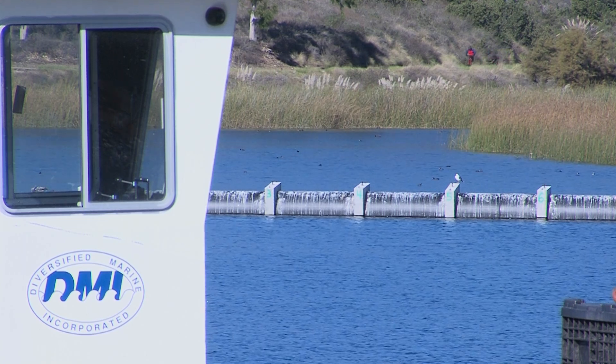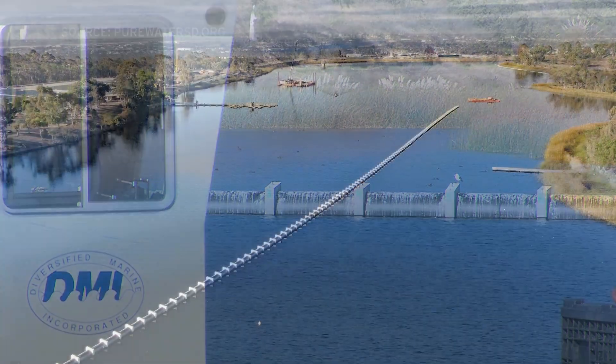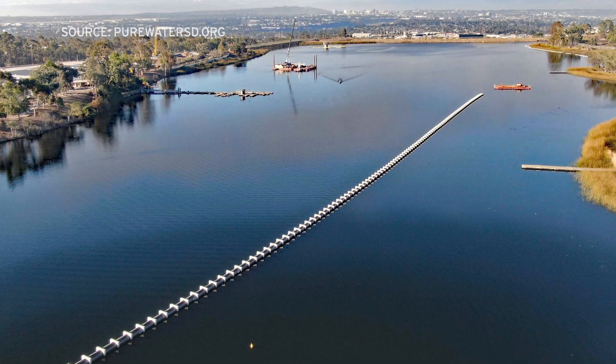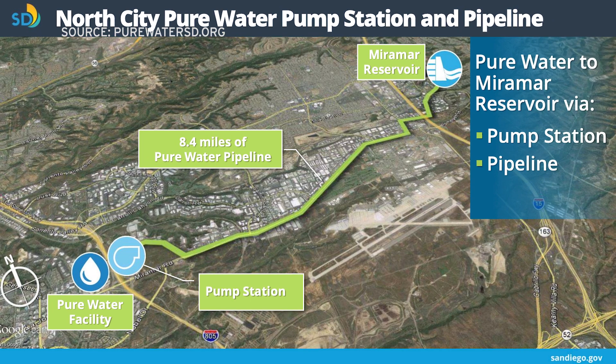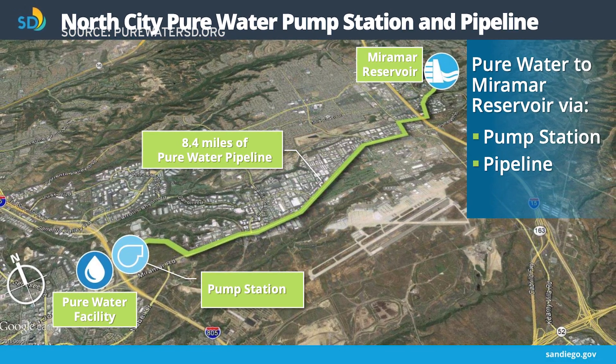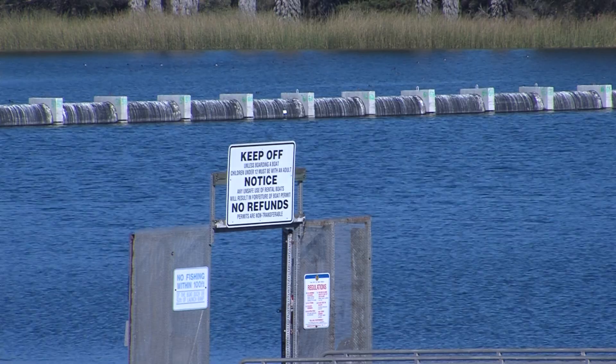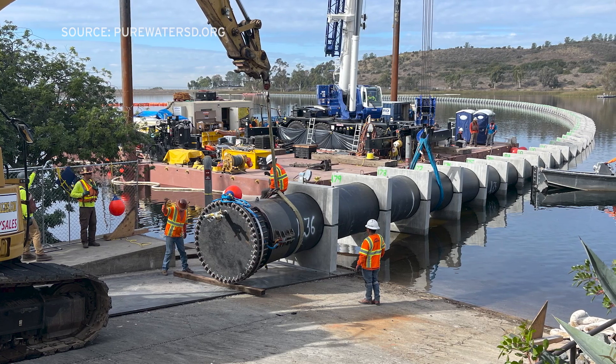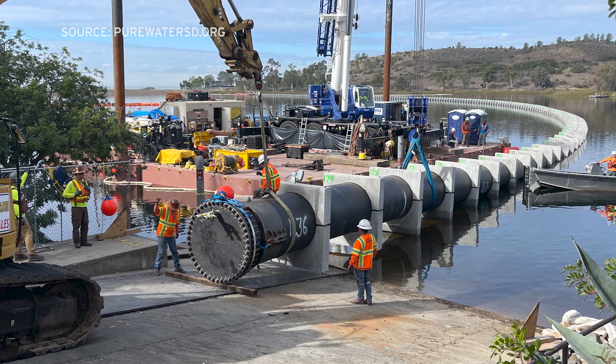The pipeline you see floating in the water is one end of an 8-mile conduit that will connect the city's wastewater recycling plant to Miramar Reservoir in North San Diego. Later this week, this part of the pipeline will be under 100 feet of water. We are getting ready to install an approximately 1-mile branch pipeline that will be built above water and will be sunk in place to allow us to distribute the purified water evenly within the Miramar Reservoir.